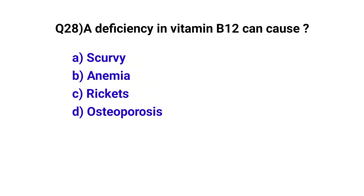Question number 28. A deficiency in vitamin B12 can cause? The correct option is B: Anemia.